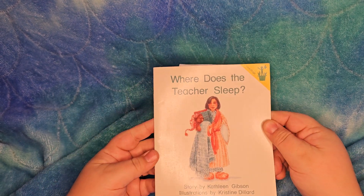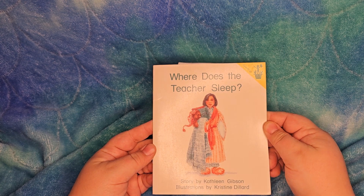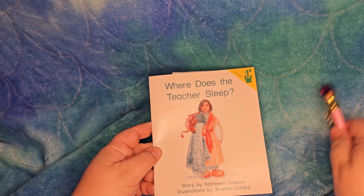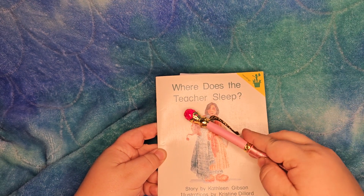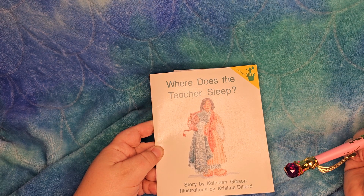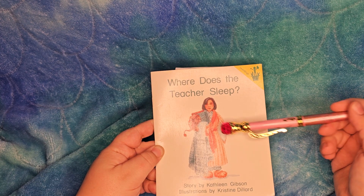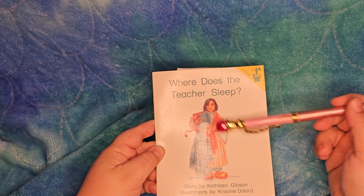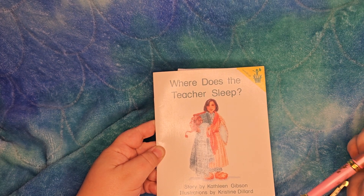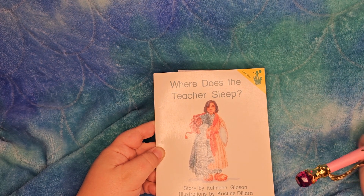I really like this one just because it's such a mood for children. It's called 'Where Does the Teacher Sleep?' Story by Kathleen Gibson, illustrations by Christine Dillard. Here she is in a comfy robe with a puffy pillow and a nice blue blanket. Her teddy bear's got a cap and she's got fuzzy slippers. She is ready to go to sleep.